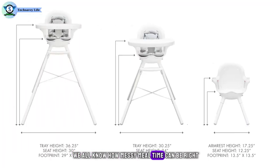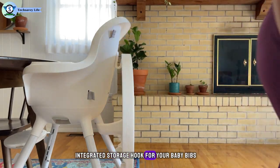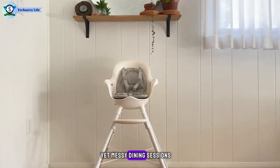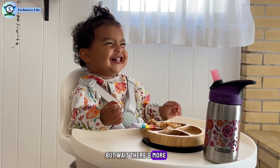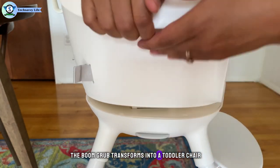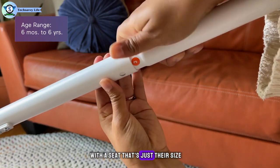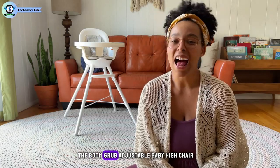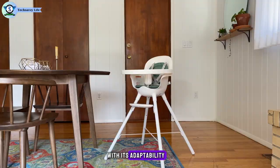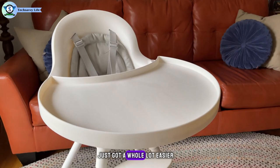We all know how messy mealtime can be, right? That's why the Boom Grub comes with a nifty integrated storage hook for your baby bibs, keeping them within arm's reach so you're always prepared for those adorable yet messy dining sessions. Once your little one outgrows the highchair stage, the Boom Grub transforms into a toddler chair — the perfect transition, giving your child a sense of independence with a seat that's just their size. With its adaptability, ease of cleaning, and thoughtful design, mealtime with your little one just got a whole lot easier.